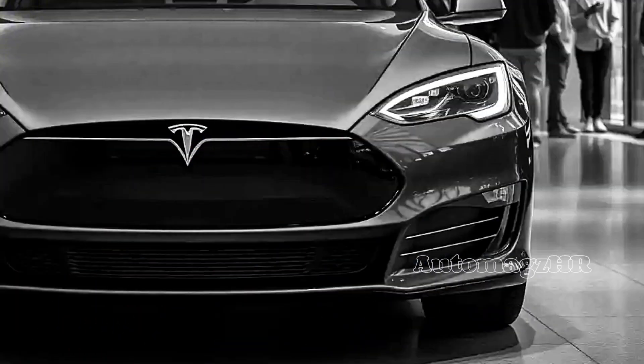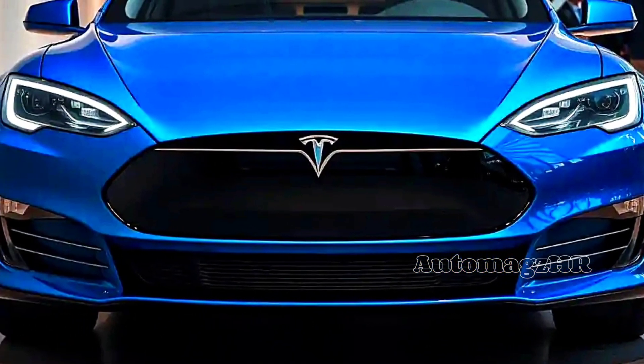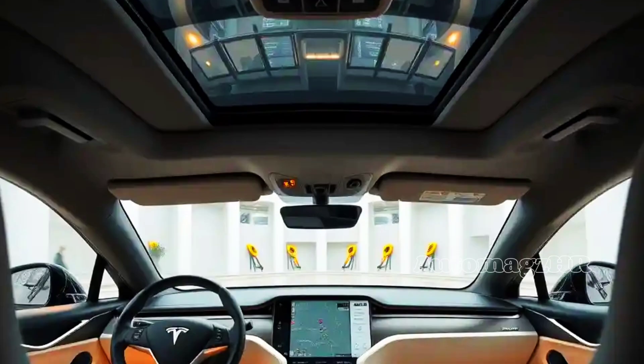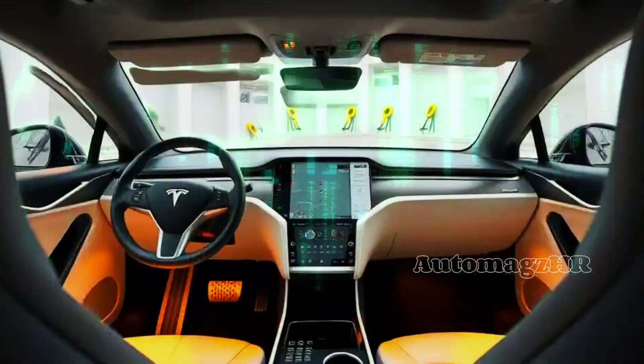Welcome to the future of mobility. Today we're introducing a work of engineering that redefines the definition of an electric car — the 2026 Tesla Model S. It's not just a vehicle, it's a statement.